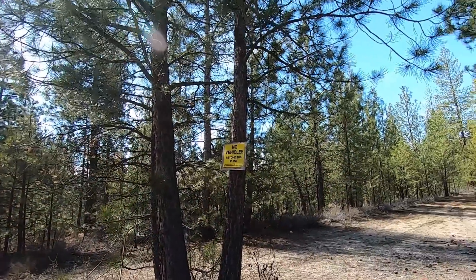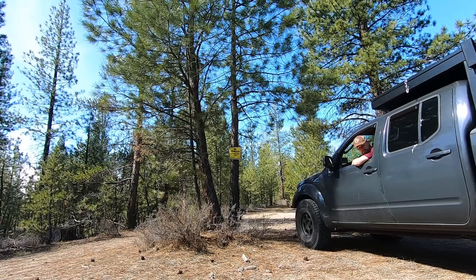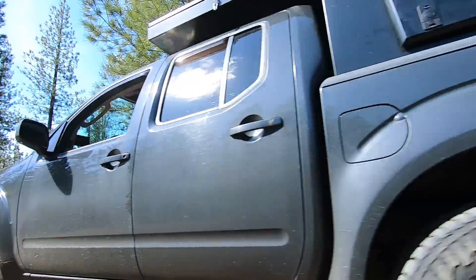This was going to be my route to my first point of interest. Fortunately, these Central Oregon forests are often crisscrossed with an intricate web of dirt roads, so with a quick glance at the map, I found another way around.